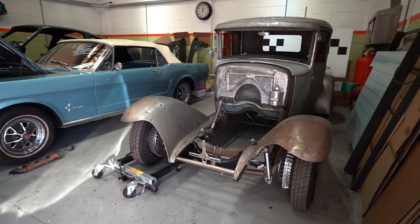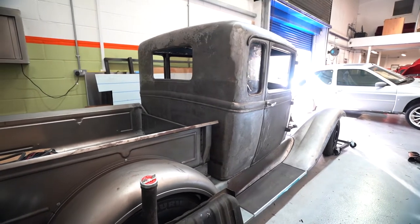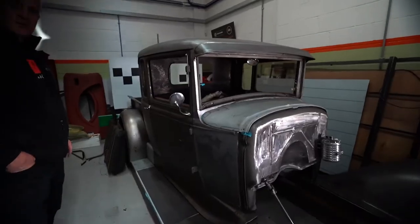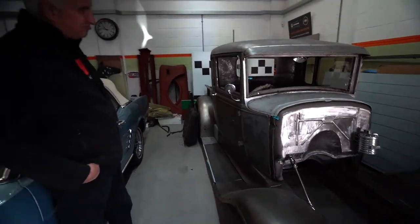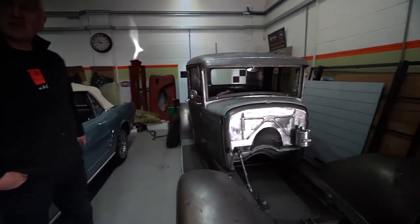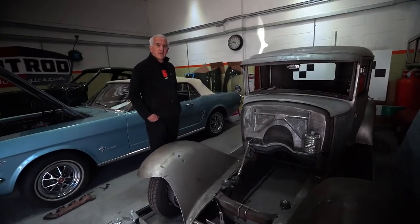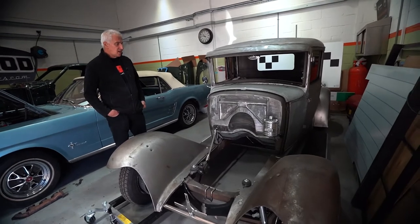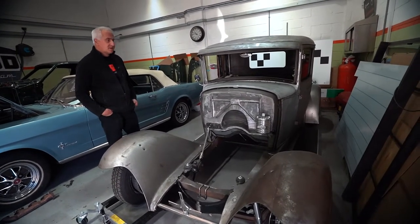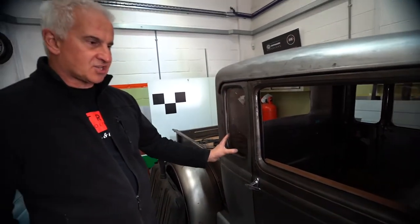The very first car we started with was a Model A pickup truck which has had extensive work done to it. This was started about nine years ago, but it's been in storage for a long time — it's a project that we bring out and do a bit here and there. It's had a huge amount of fabrication work done to it. We've extended the cab by 11 inches, adding this section here.